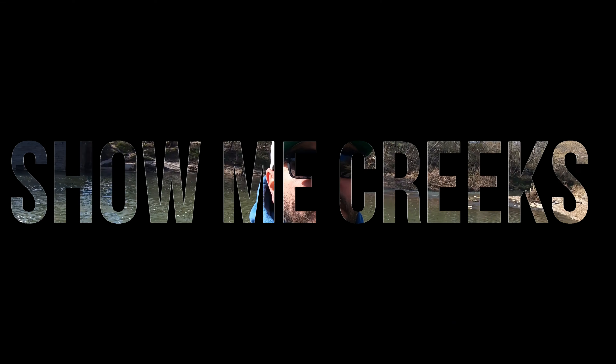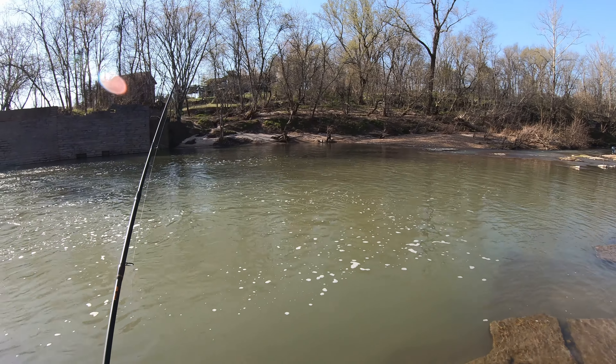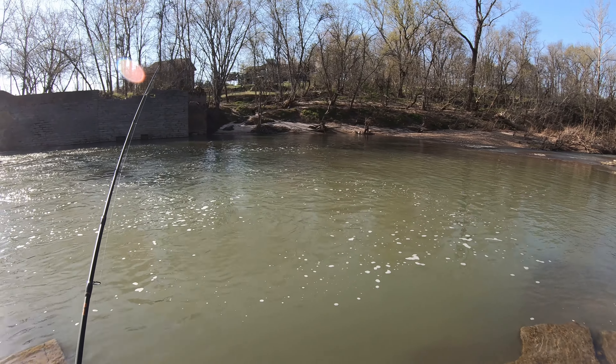Hey everyone, welcome back to Show Me Creeks. Today I'm here at Apple Creek Bridge. Let's see if I can get some of these big smallmouth or largemouth — beanmouth, whatever.